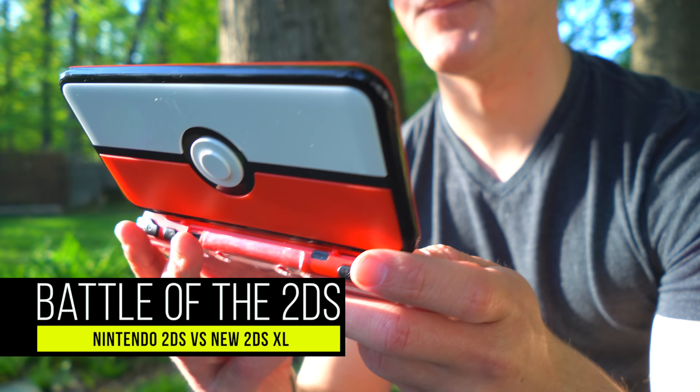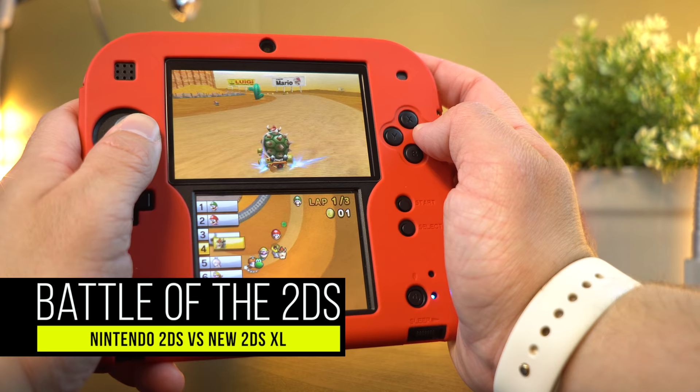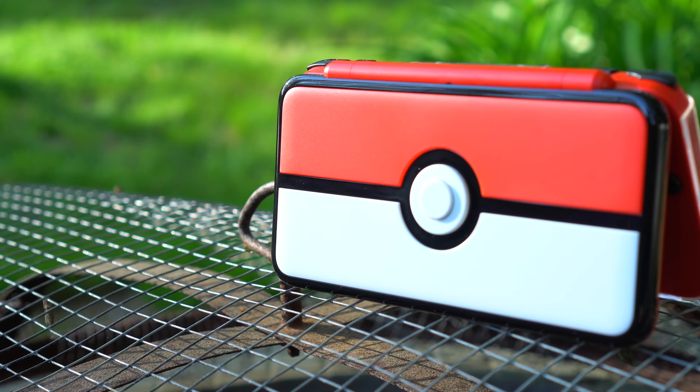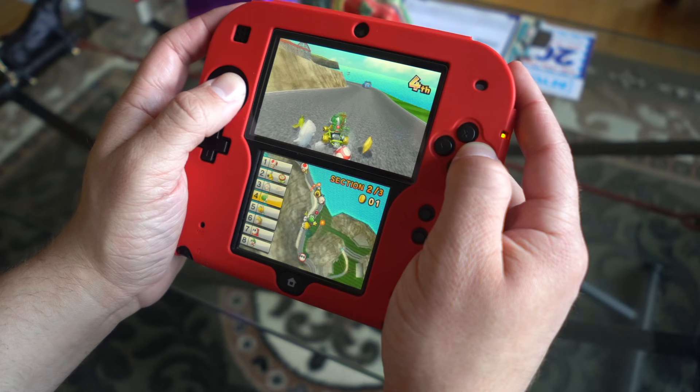Well, I actually had a bunch of crispy 4K footage leftover from that video that I wanted to put to good use today. So if there's anything that you guys want to see me cover with the 2DS or the new 2DS XL or anything in the 3DS line, let me know in the comments box down below. Alright, so without further ado, let's get right into this comparison now, shall we?